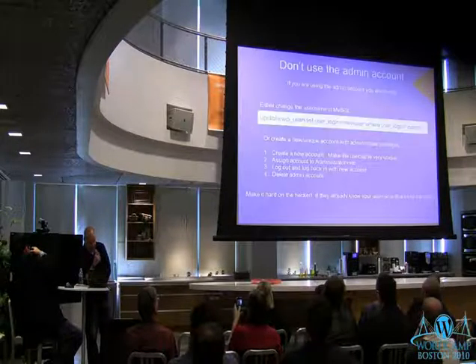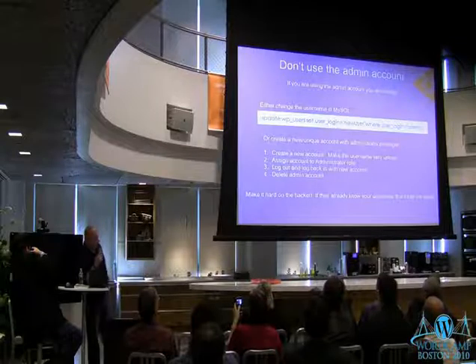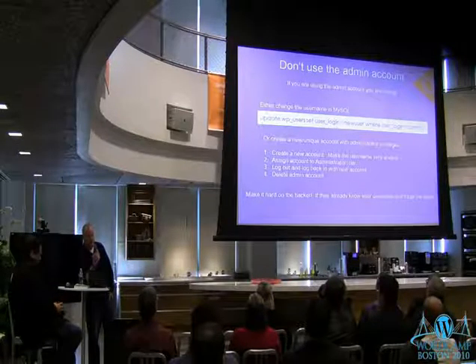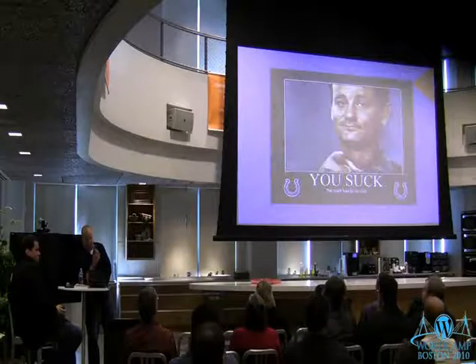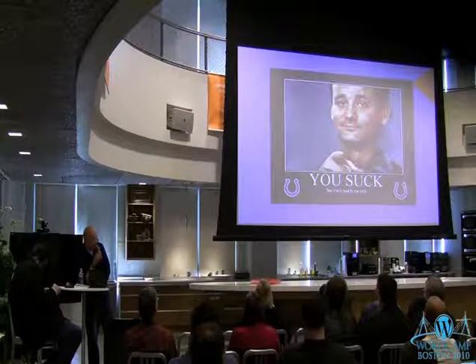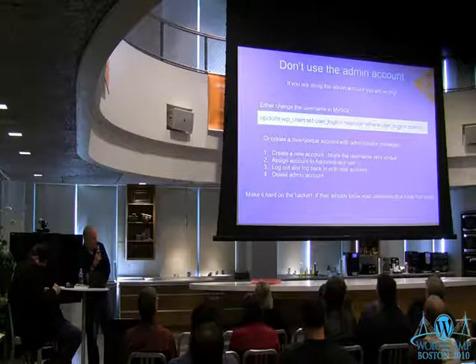So let's jump right into securing WordPress. How many people, if you log into WordPress, use the username 'admin'? You should not do that. Admin account — you do not want that on your website.